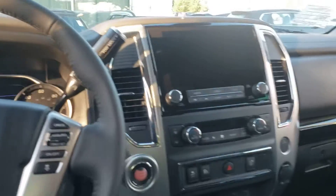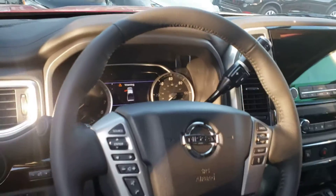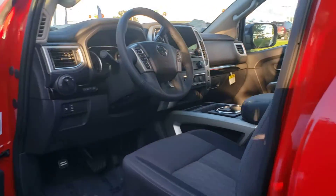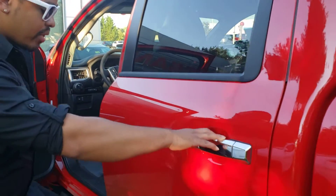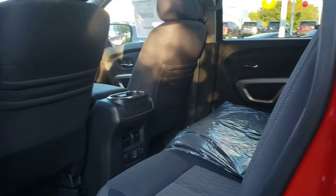Very nice, guys. I love it. The technology in the Titan just keeps on getting better and better. There's great backseat room as well, and you've also got these step rails — I like these metal ones, very convenient for you to step right on in.